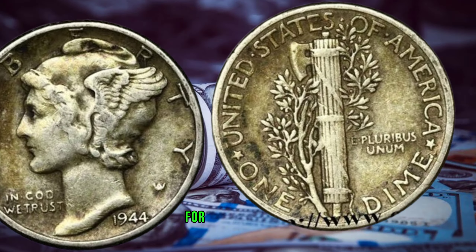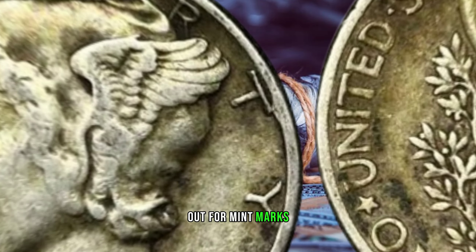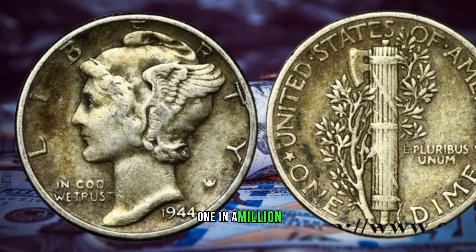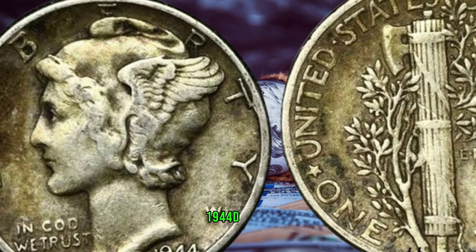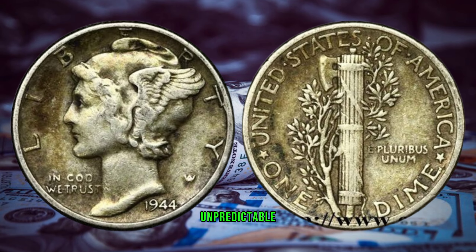For coin collectors, the allure of the 1944-D steel dime lies in its scarcity. Keep an eye out for mint marks and variations, as they can significantly impact the coin's value. Some collectors dream of finding that one-in-a-million gem in their collection. If you're fortunate enough to possess one, determining its value involves careful examination and possibly consulting numismatic experts or auction houses — the market for these rare coins can be unpredictable but exciting.